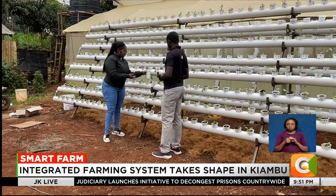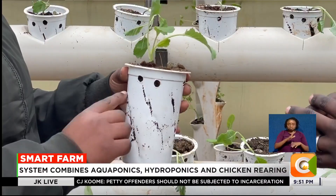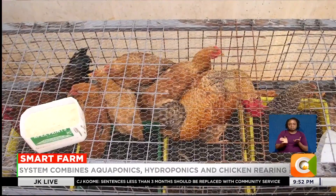On her small piece of land in Kiambu, Monica Mungai is redefining modern farming. By combining aquaponics and hydroponics with poultry keeping, she's producing a wide range of crops with minimal resources.